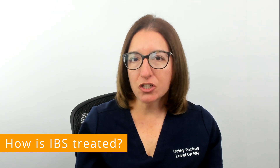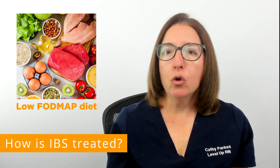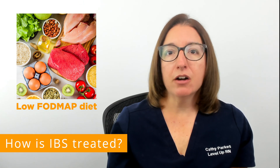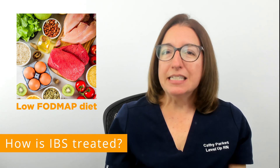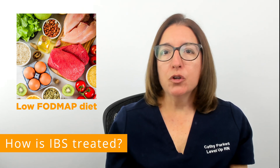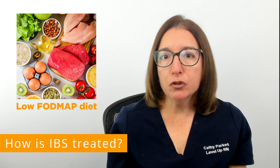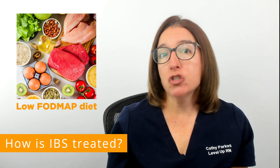Treatment of IBS includes diet changes, lifestyle changes, as well as medications. Diet changes that can be helpful include increasing your fiber intake as well as avoiding gluten. Your provider may also recommend that you follow a low FODMAP diet — a diet that restricts certain carbohydrates that are difficult to digest, including certain fruits, vegetables, dairy products, wheat, and rye. Your provider may recommend following this diet for a couple weeks to see if your symptoms improve, and then try adding some of these foods back to see how well you tolerate them.